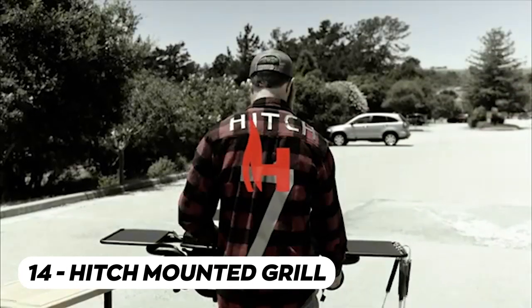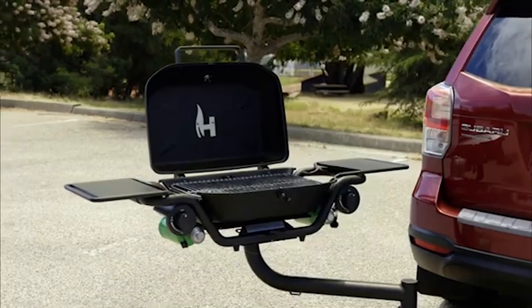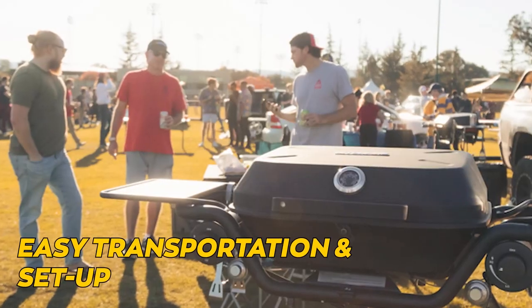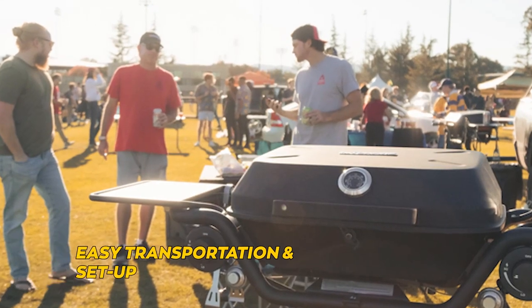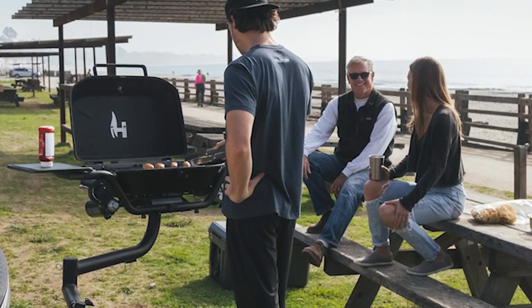The hitch-mounted grille is a grille that can be attached to your vehicle's hitch. It's perfect for tailgating or picnics — you can easily transport it and set it up wherever you go. Imagine grilling up some delicious burgers or hot dogs while enjoying the great outdoors.